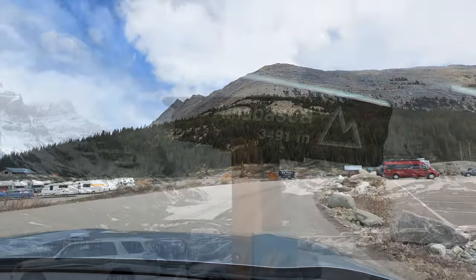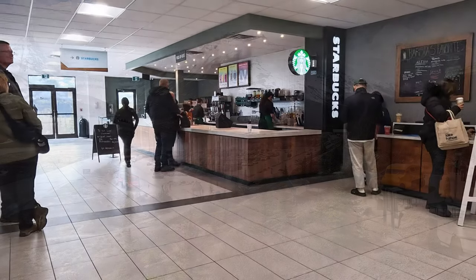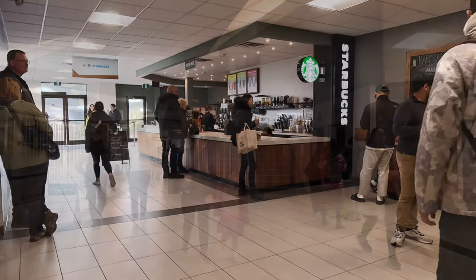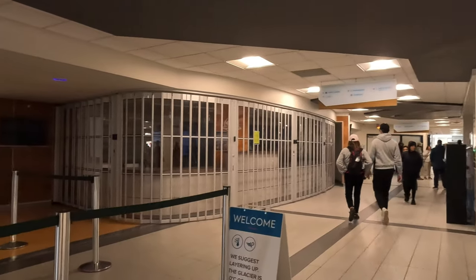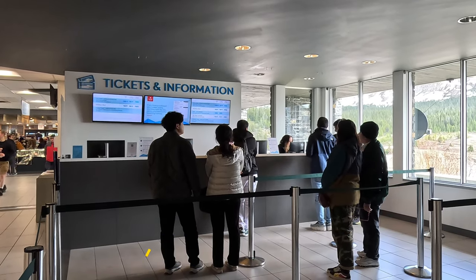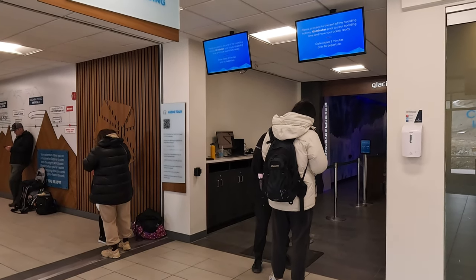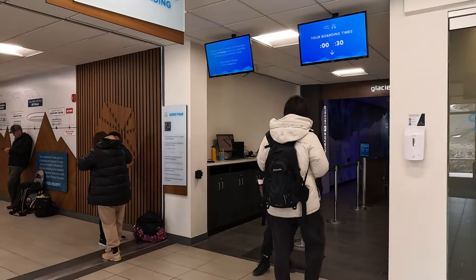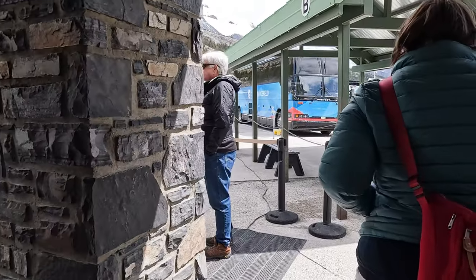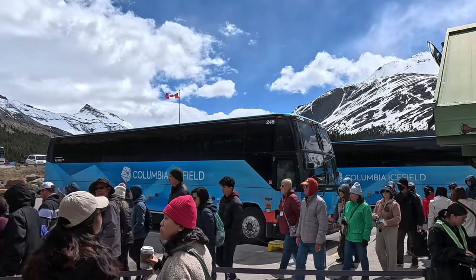We reached the car park of the Columbia Icefields Glacier Adventure around about midday. We had about three-quarters of an hour before our timed ticket entry to the glacier ride. We climbed up some stairs and had a coffee from the Starbucks located inside the visitor's centre. The tickets to the Columbia Icefield Adventure are timed. The attraction is open from the 1st of June to the 14th of October, dependent on the weather. I would strongly advise you to pre-book to avoid any disappointment, especially during the peak periods of July and August. There is a ticket office on site, but I personally wouldn't risk going there without pre-booking. I'll leave a link to the site where you can buy tickets in the description.